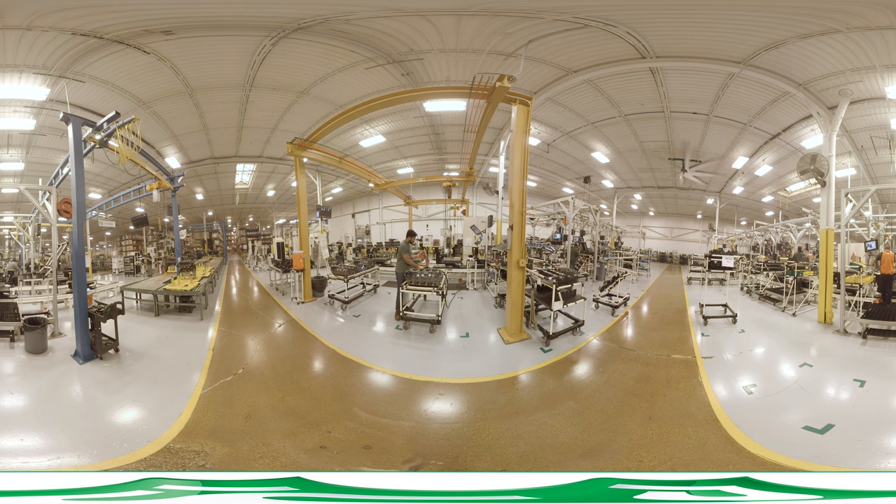Foot pedals on the line ensure no-fault forward, zero-fault fastener assembly. All fastener work is tracked so that assemblers work in sequence and meet specific torque requirements before engines can leave a workstation.